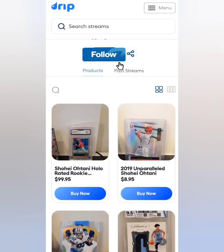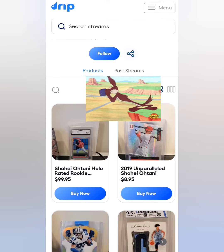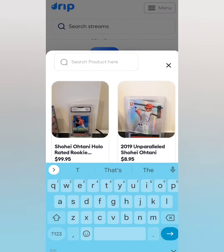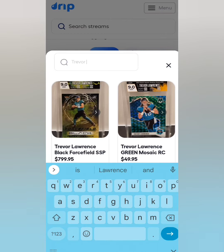You'll see all the products in our past streams right here as well as the follow button, so make sure to give us a follow if you haven't already done so. You're also going to see a little search magnifier icon — click on that and type in what you want.